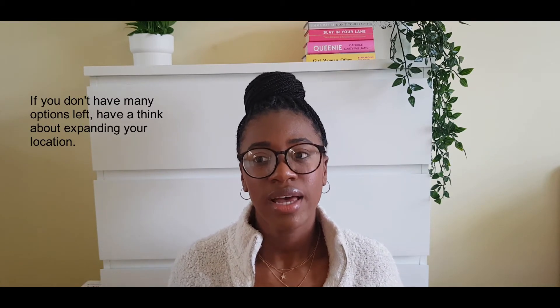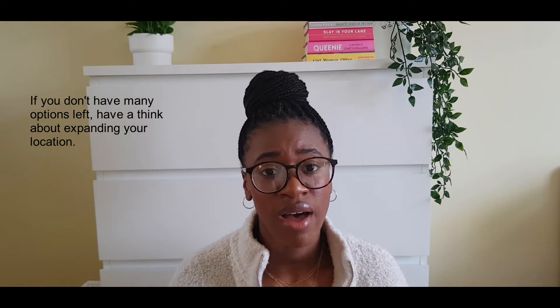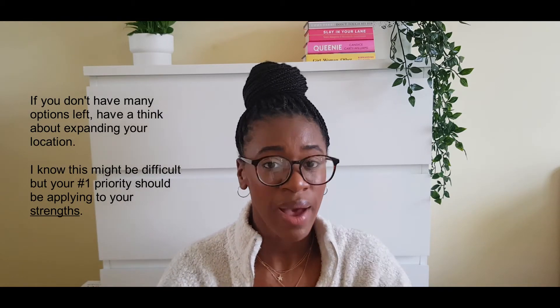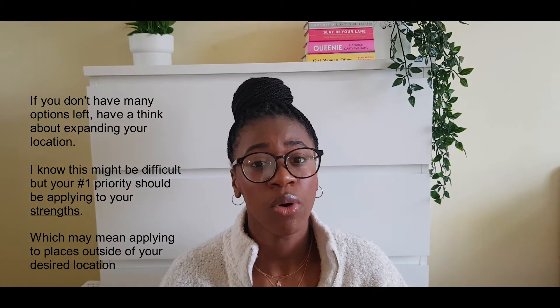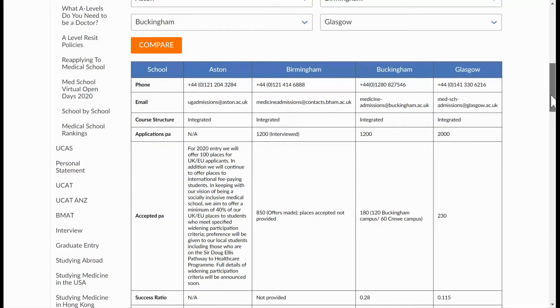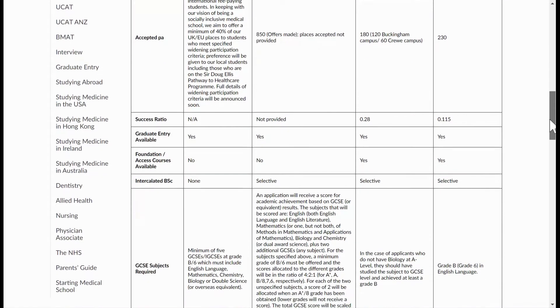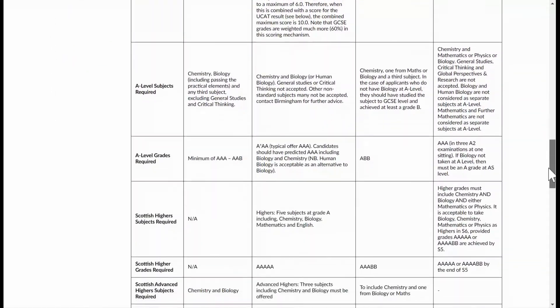Once you've done these three steps, you might find you don't have many options left. The best way to broaden your horizons is to consider expanding your location a little, to make sure you can still apply to your strengths — because that is the most important thing and where most people fall down. I've got a link in the description for a comparison tool that compares all UK medical schools, letting you select four schools at once to compare their entry requirements easily.